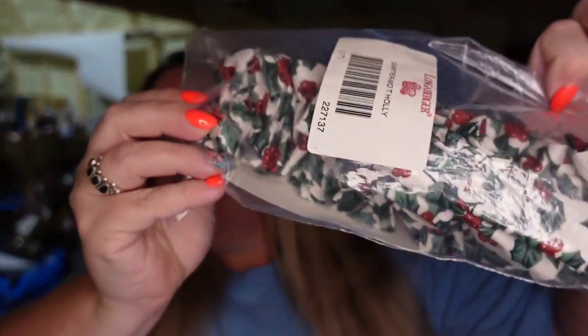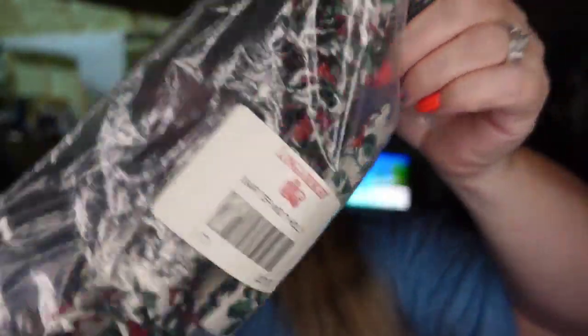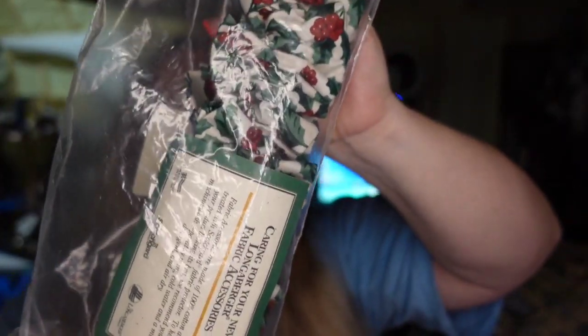Over on Mercari, we only had one sale and that is a Longaberger item — this little Longaberger garter. It sold for $5 on Mercari. I paid a dollar, so it's about a $3.50 profit.